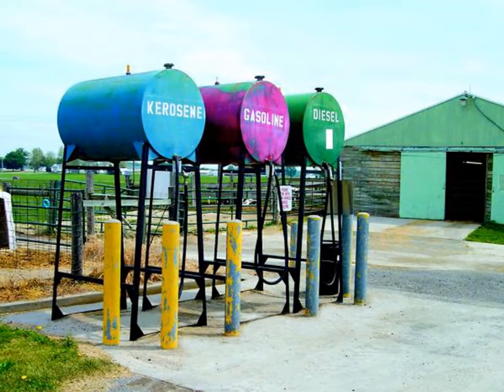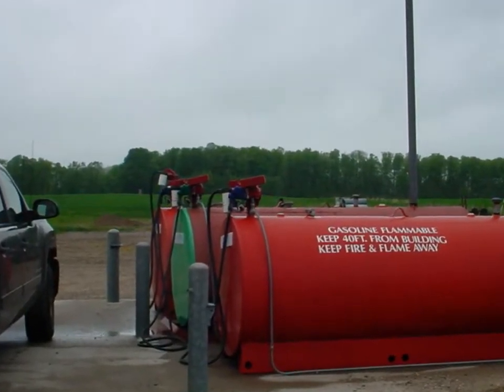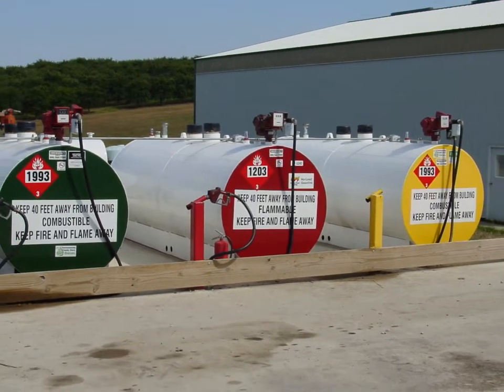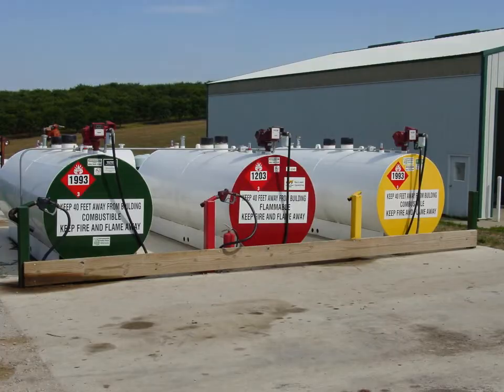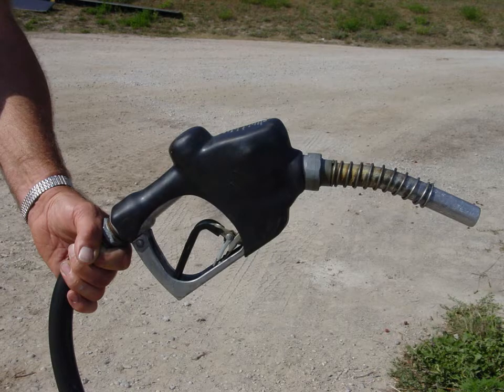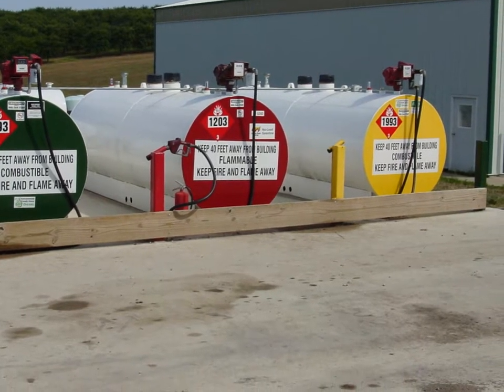Small above ground tanks may be gravity fed or top opening. Here are three 1,000-gallon double-walled UL 142 tanks properly spaced 3 feet apart. Each of these tanks have the required skids lifting the tank off the ground, a normal vent, two emergency vents, a UL-listed pump and hose, proper lockable fill opening, an automatic dispenser shutoff, and electrical shutoff to prevent tampering.